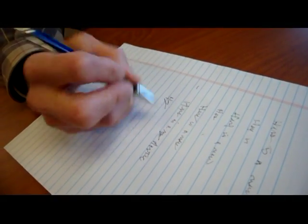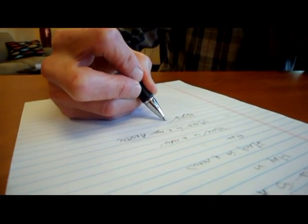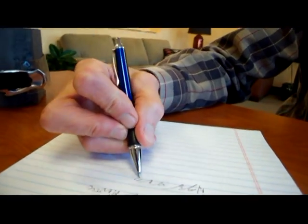From signing Christmas cards to taking notes in a meeting, writing is an integral part of life. Unfortunately, tremors, which affect some 10 million Americans, prevent many people from carrying out the important function of writing.